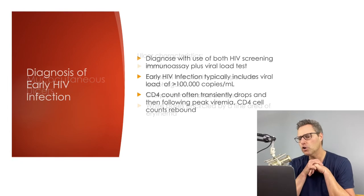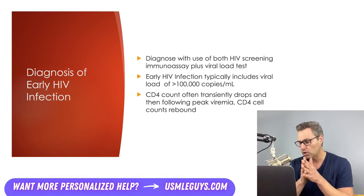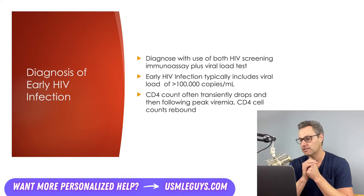An early HIV infection presents with very high HIV RNA levels, almost always with HIV viral loads showing levels greater than 100,000 copies per ml. It takes time for antibodies to form against the virus, and as such, it's very possible for early HIV infections to be identified with a positive viral load test but a negative screening immunoassay.